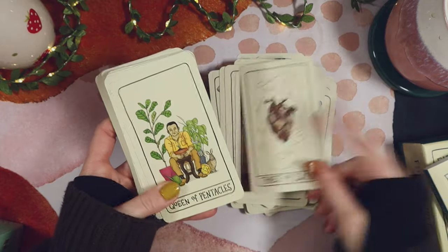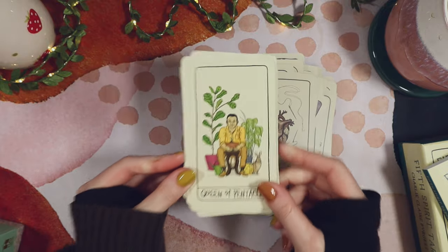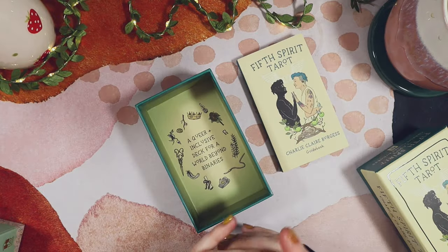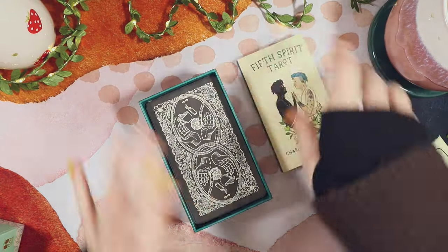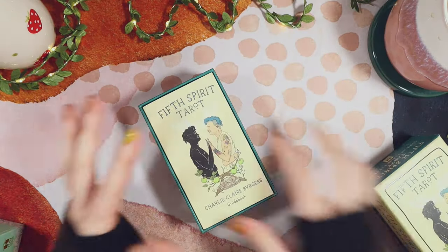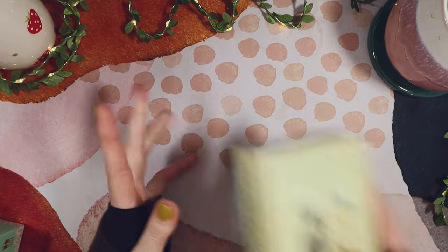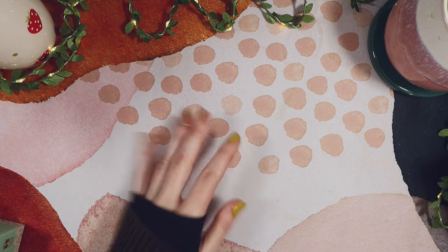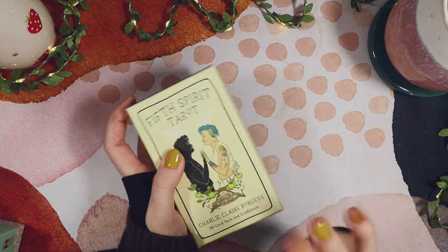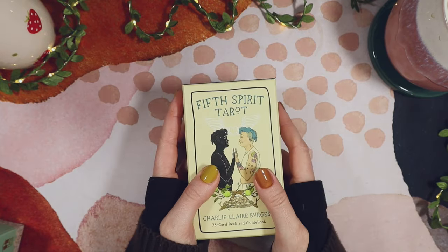I don't want to end on the Three of Swords — Queen of Pentacles! Fifth Spirit Tarot: an earthy, grounding deck for me. I actually had some time to pull some cards yesterday for the first time in well over a week, because I have not had 10 minutes at a time when I haven't been working on something. So it was really nice to pull my grounding deck out and just pull some cards for me and my partner. It really served its earthy purpose in that sense.